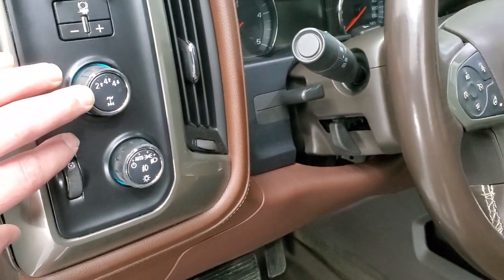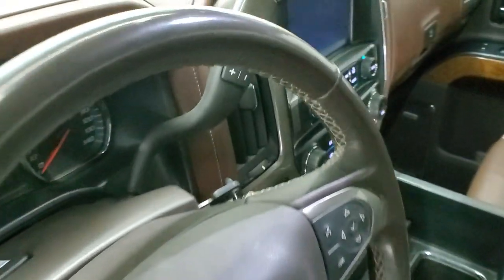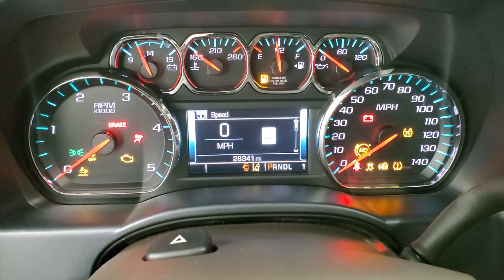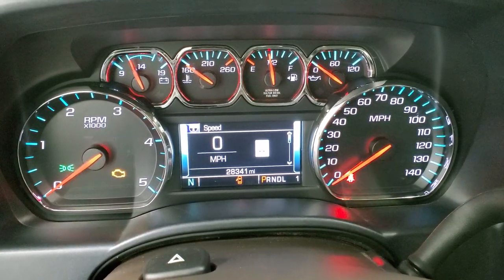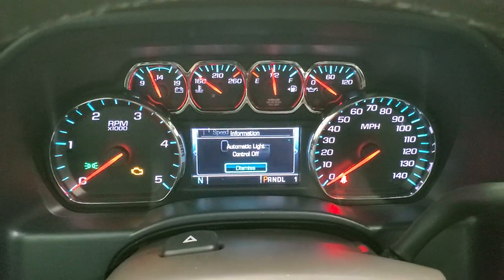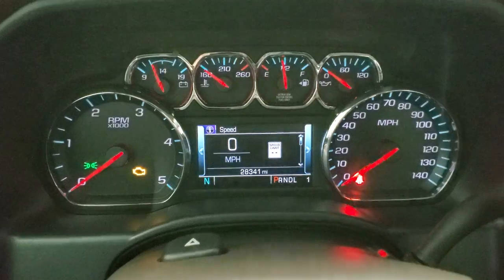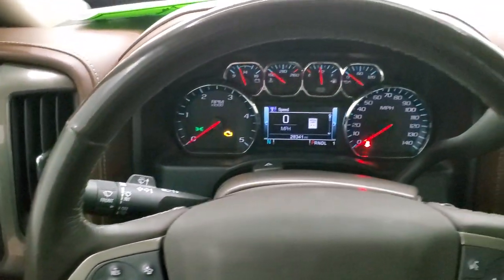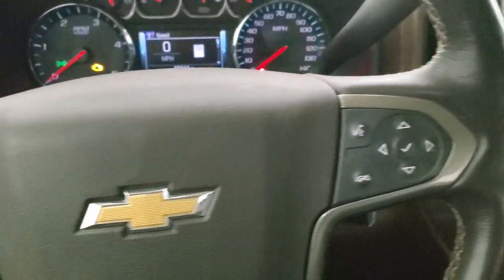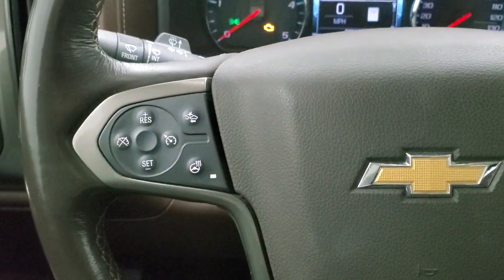Auto headlamps. Turn dial four-wheel drive. You do get a factory brake controller. Tilt and telescopic steering wheel. Hopping inside and turning the ignition on — this one has 28,341 miles. You get a digital speedometer and compass display, and you can adjust the brightness. Comes with the leather-wrapped heated steering wheel. Cruise controls are on the right, along with Bluetooth and information center controls. Heated steering wheel controls and forward collision warning controls are on the left.